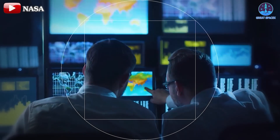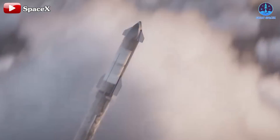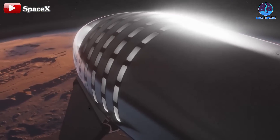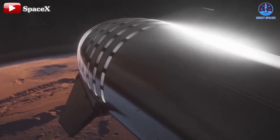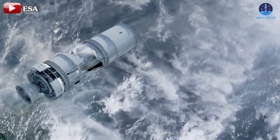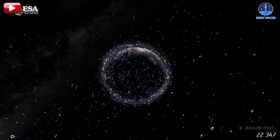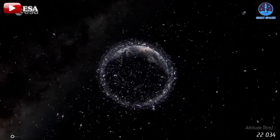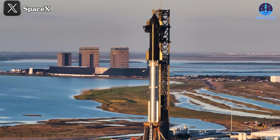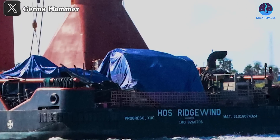Addressing space debris requires global cooperation, and while some solutions are being explored, a comprehensive strategy is urgently needed. SpaceX's Starship, with its immense capabilities, could play a key role not only in missions to the Moon and Mars but also in large-scale debris removal. As space activities grow, managing space junk will become even more critical, and the steps taken now could shape the future of space exploration. That's it for today's episode — thank you for tuning in. This has been Kevin from Great SpaceX — until next time, keep looking up.